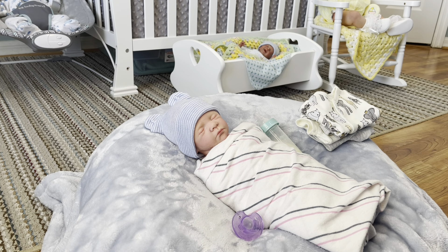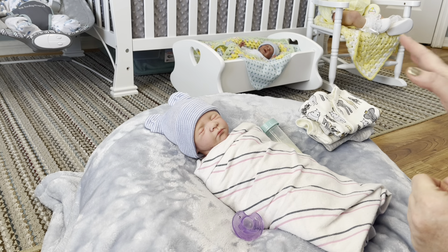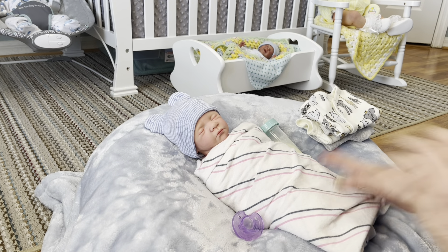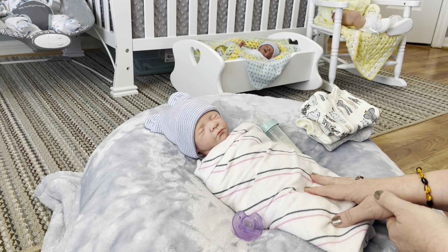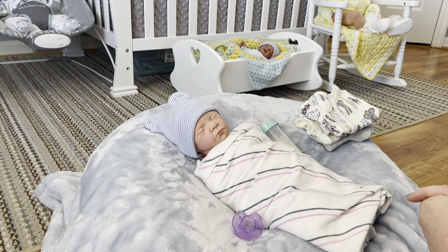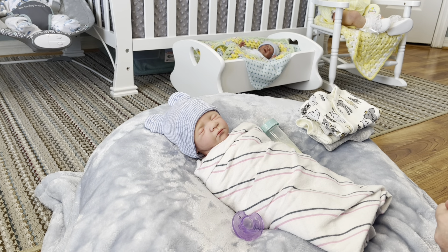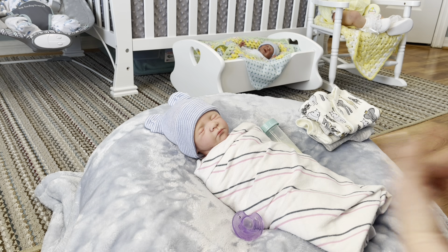Hey guys, welcome back to my channel, welcome back to the nursery, and welcome back to all of you and your sweet babies. It's Misty with Kiss Curls Nursery and I am back with this sweet little baby bean — that is going to be this baby's nickname from here on out. I'm going to do a little changing because I need to do his photo shoot today and get him listed on my website, and I thought I would show you what I'm going to change him into and do a change and chat. I think it's a good topic to talk about, and I'll also show you pictures of his photo shoot at the end of this video, so stay tuned.